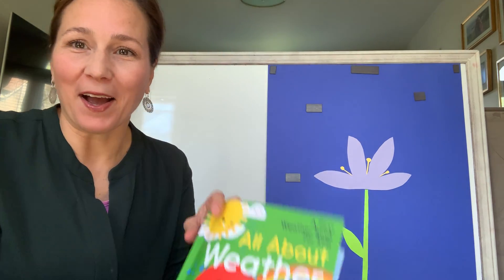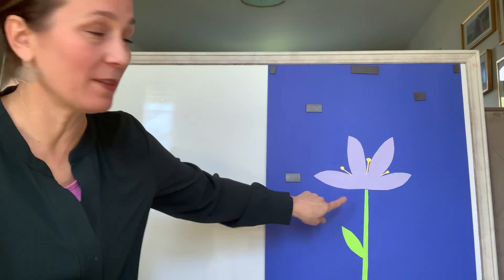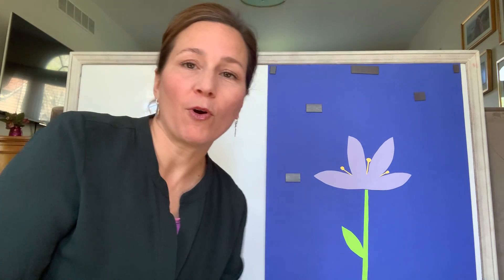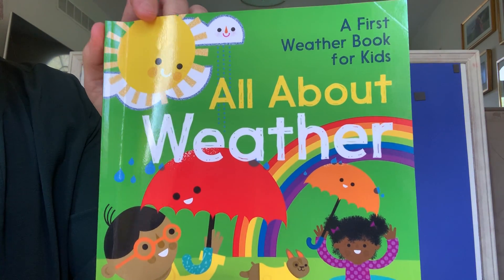Hello, everybody. I've got a book I'm going to read to you today about weather. After I'm finished reading, we're going to review what the plants need to grow, and we're going to do a game with shapes. So first I'll start off with our book. It's called All About Weather.